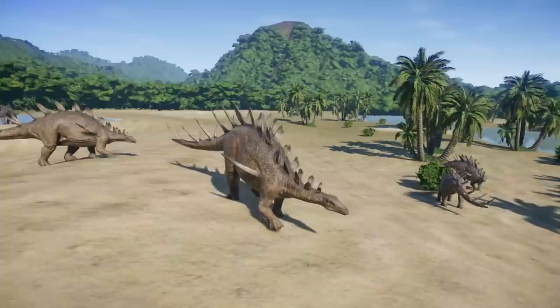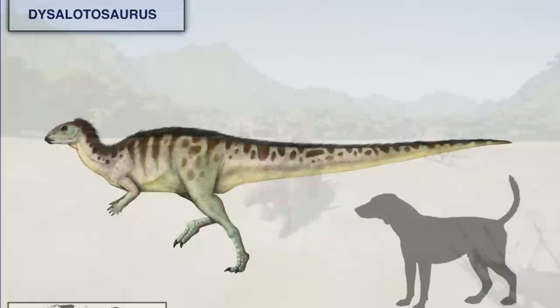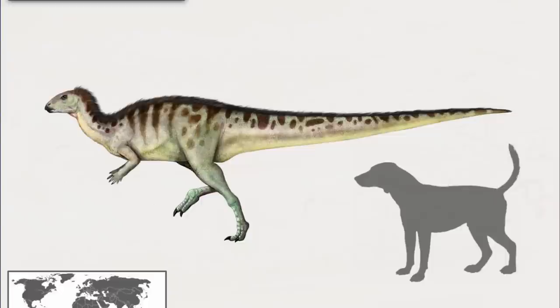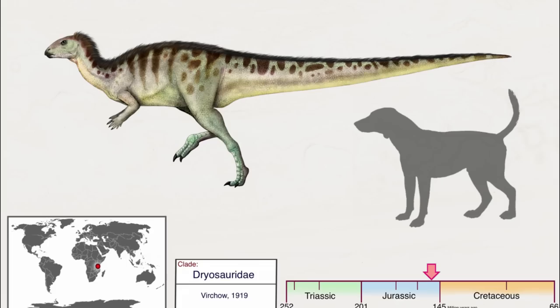The African equivalent of Stegosaurus is Kentrosaurus. Another representative of the low browsers was the speedy two-footed ornithopod Dysalotosaurus, the uncatchable lizard. This dinosaur had a similar look to the North American Dryosaurus. According to a 2012 study led by Tom R. Hübner and Vincent Lordet, this little dinosaur reached skeletal maturity in roughly 10 years.